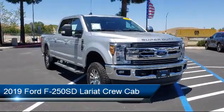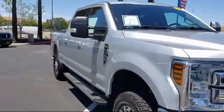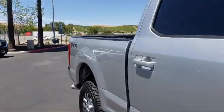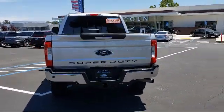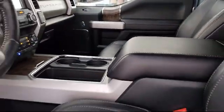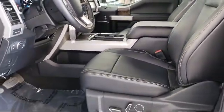It comes equipped with FX4 off-road package, split fold-down rear seat, leather-wrapped steering wheel, steering wheel controls, fully automatic headlights, rear view camera, remote start system, emergency communication system, SYNC-3 911 assist, navigation, Sirius XM satellite radio, and has less than 15,000 miles on the odometer.